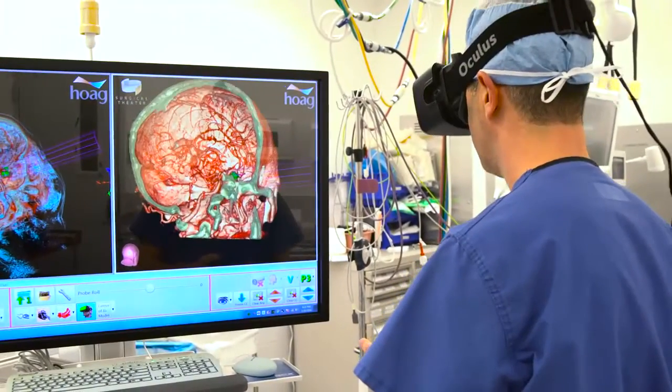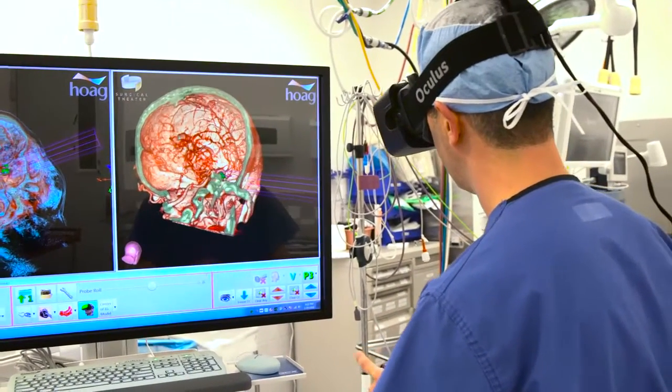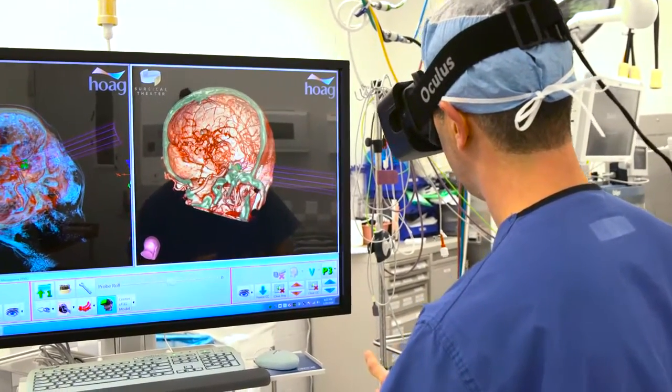This dramatically increases the protection of natural tissues, including preserving normal brain tissue, normal blood vessels, and the surrounding tissues of the skull — bone, soft tissue, and skin itself. It allows for increasingly minimally invasive approaches, which are better for patients. They have fewer complications, shorter hospital stays, less blood loss, and better overall outcomes.